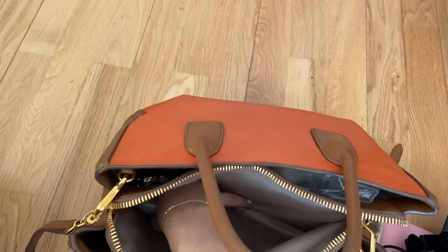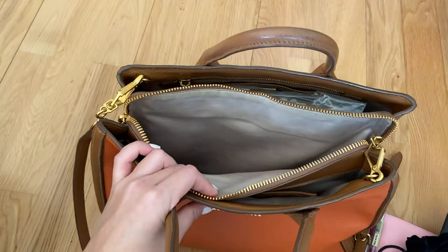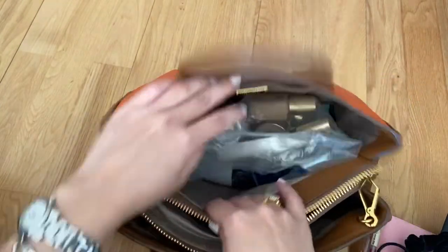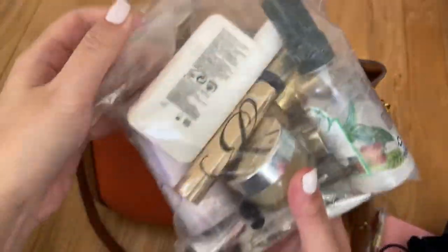And then my ear pods — these are the Cambridge Audio ones, again an essential for travel to listen to music. And that is everything in the middle section. Then in the back I brought my liquid bag with me in here.